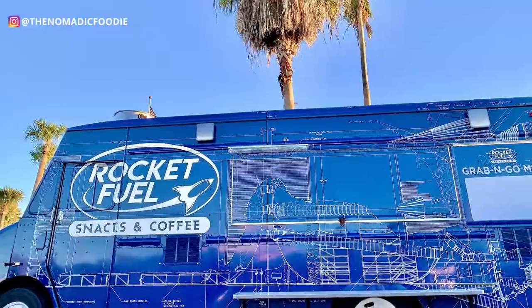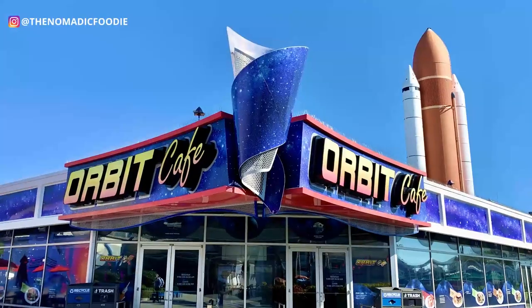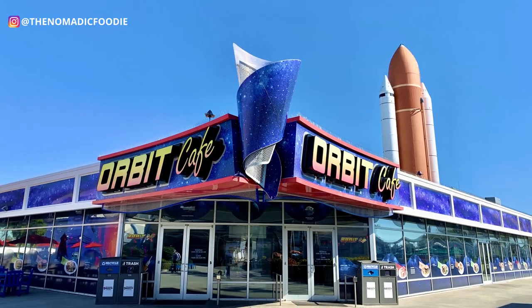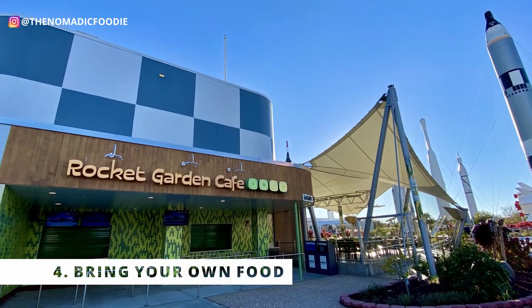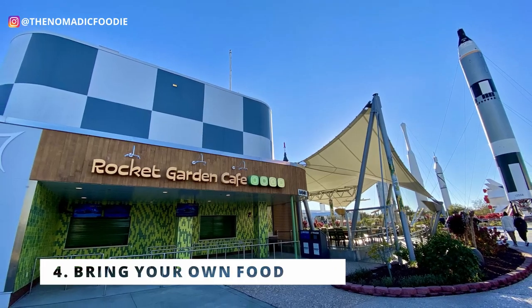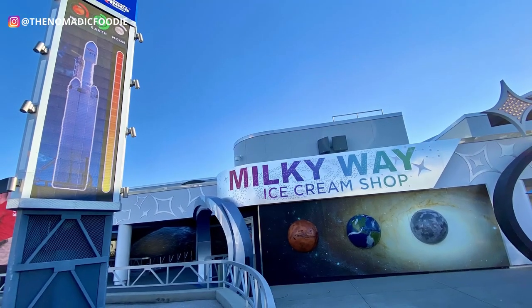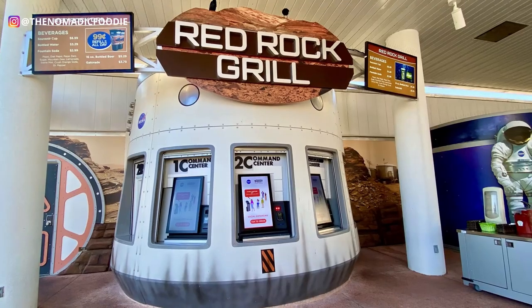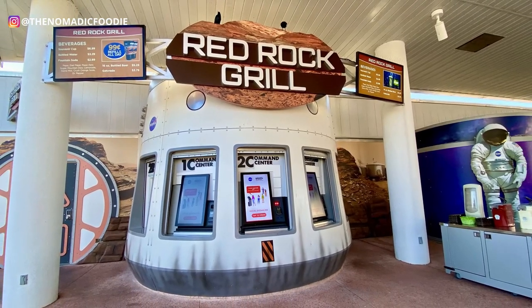Number four: I would recommend bringing your own food. The food at KSC is expensive and in my opinion not that great, and there are long lines especially during busy seasons. KSC's own website states you can bring your own food in small soft-sided coolers, so I'd definitely recommend doing that.